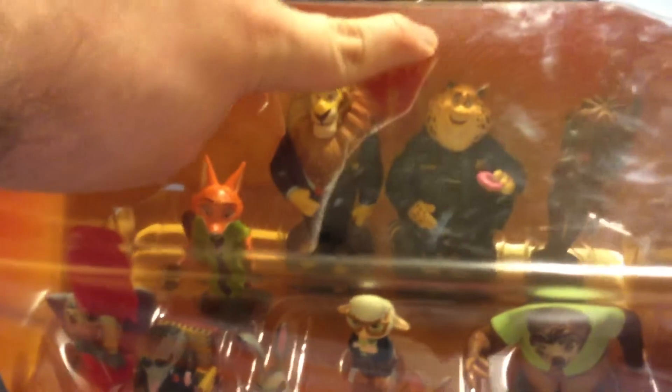Mayor Lionheart — and he was the one sitting at the desk. And this character at the ZPD, or Zootopia Police Department, we call him Benjamin Clawhauser. So this is my Zootopia character set.